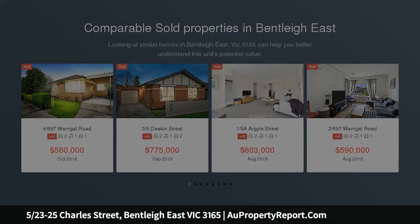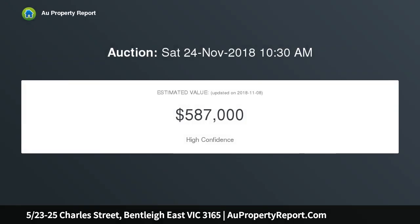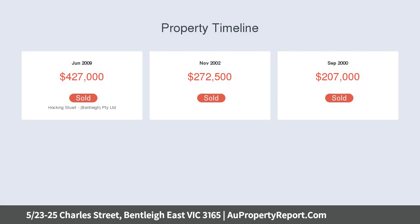Boasting an elevated position overlooking its spectacularly large paved outdoor entertaining area, framed by a natural leafy setting and pleasantly secluded for privacy. This contemporary two-bedroom villa unit is completely secure, boasting inviting living space both indoors and outdoors.